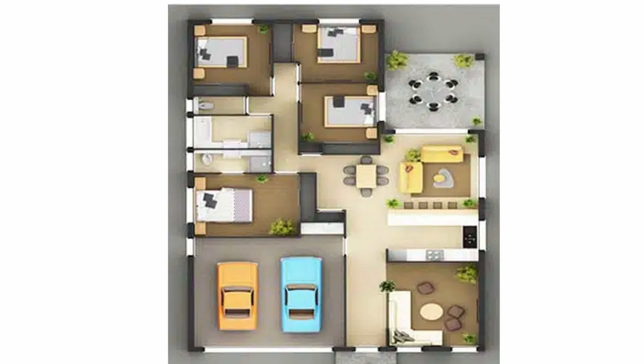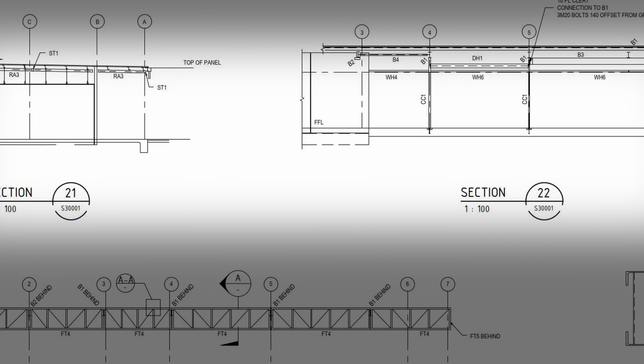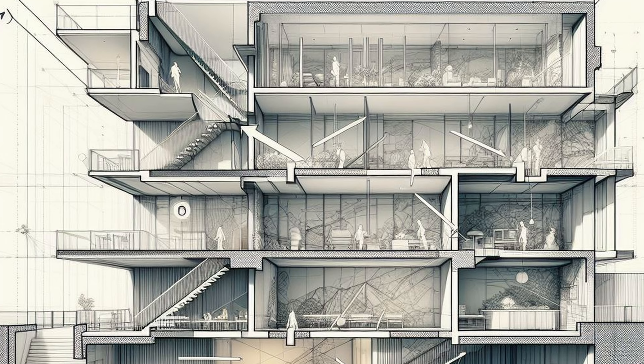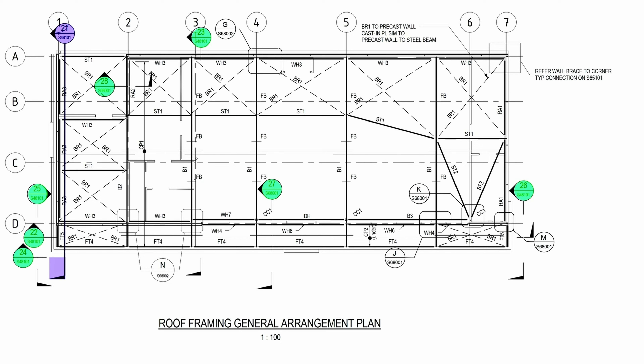Sections and elevations need to be precise and placed in the correct location so you can see how elements come together and where specific connections are. Elevations are typically around the outside of the building looking in. Sections are cut across one way — and you can see which way the arrow points to know which way the section cut is looking. Normally a cut has an arrow pointing up; if it points down, it's looking the other way. You can also hide elements in sections and elevations, but make sure you note that you've hidden something for clarification.